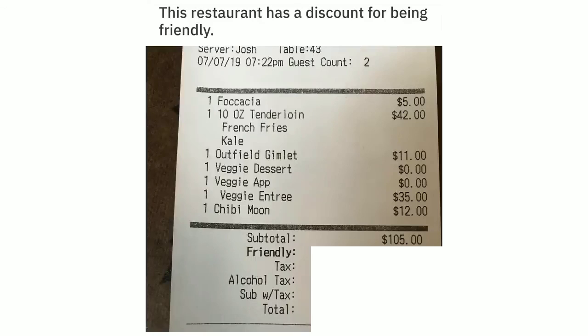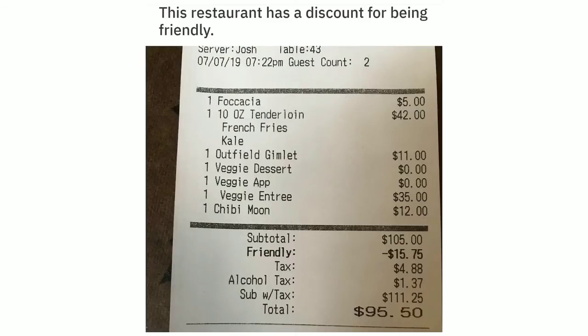This restaurant has a discount for being friendly — minus $15.75.